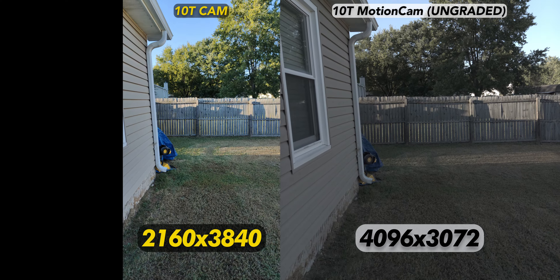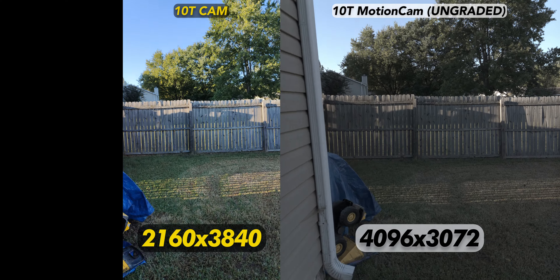If you really want to take things further, you could use Motion Cam, which allows you to shoot raw video at an even higher resolution at up to 60 FPS — something most phones I test can't handle at all.